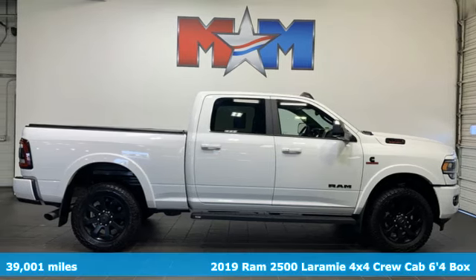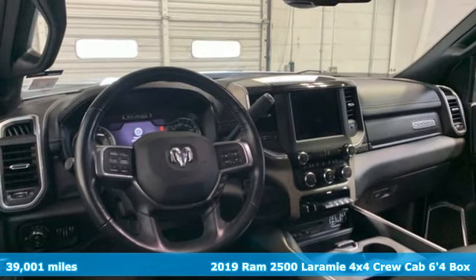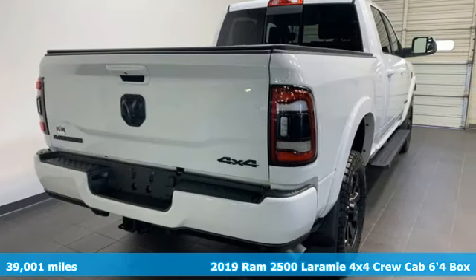Here's a 2019 RAM 2500. When you need to grab life by the horns, you need a RAM. It comes with the features you need and, better yet, want.